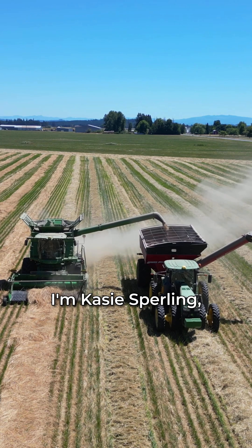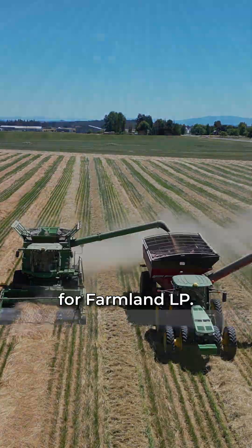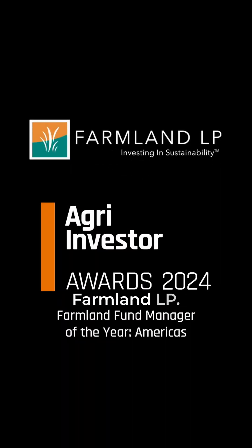I'm Casey Sperling, crop manager for Green Spring Farms, a farm management company for Farmland LP. Thanks for watching and please continue to enjoy Fridays on the Farm with Farmland LP.